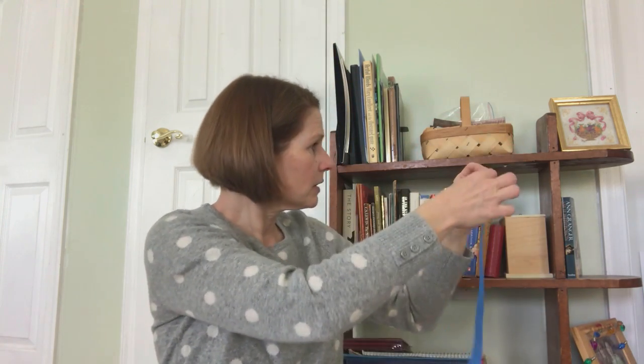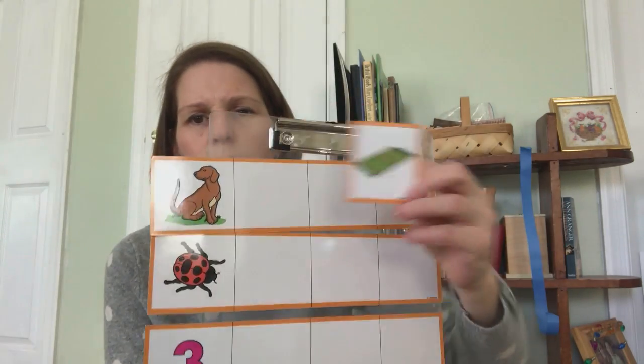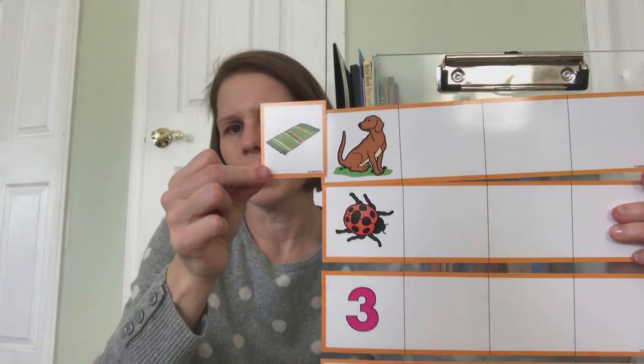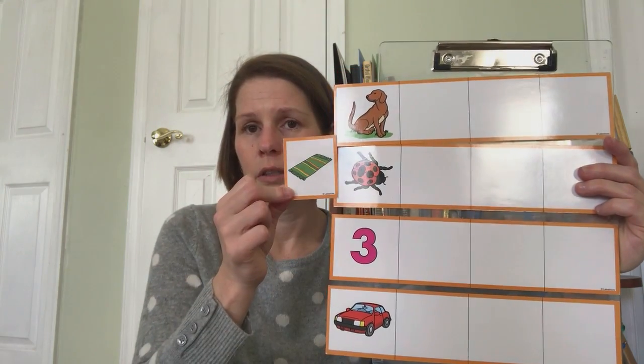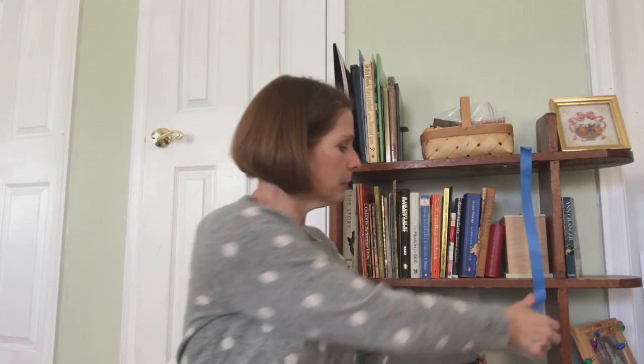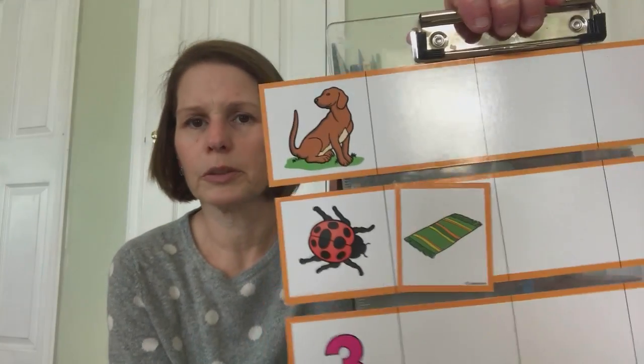I'm going to put the rug next to the bug. Does rug rhyme with dog? Rug-dog. Rug-bug. Rug-three. Rug-car. Rug-bug — those two rhyme. So I'm going to put the rug next to the bug. There's our first picture: bug, rug.